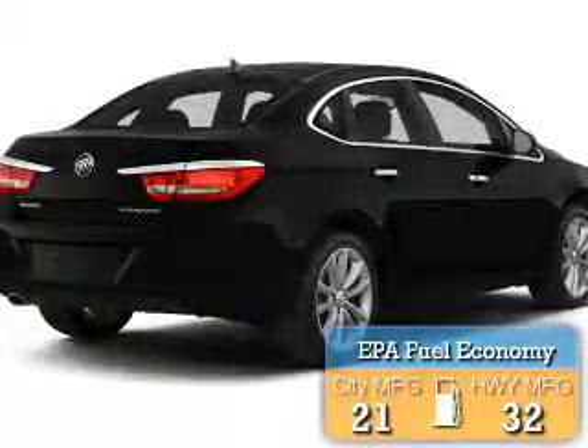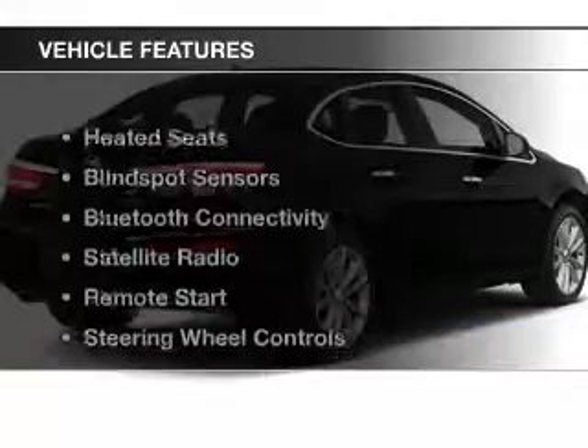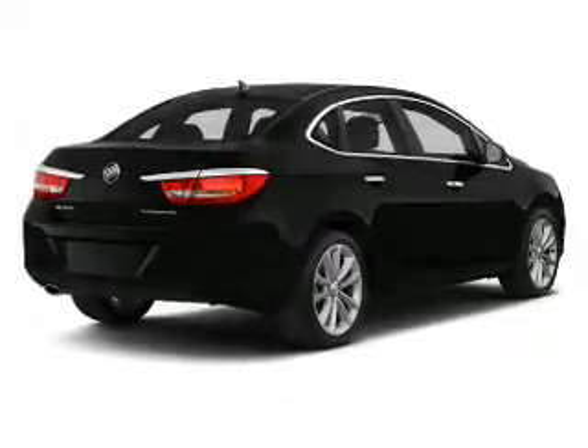Great fuel efficiency saves you money by requiring fewer trips to the gas station. The features include heated seats, blind spot sensors, Bluetooth connectivity, a satellite radio, and remote start.